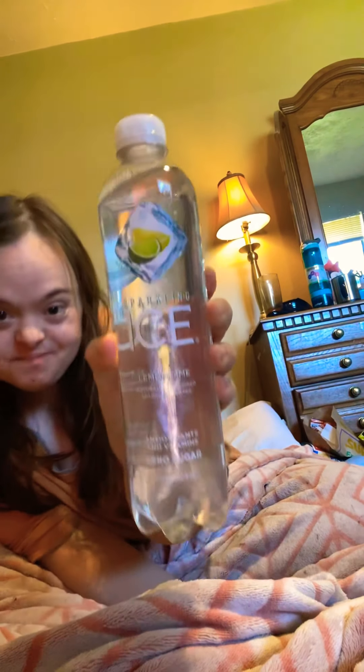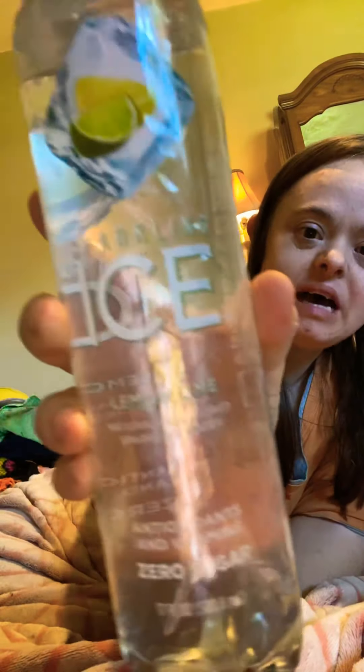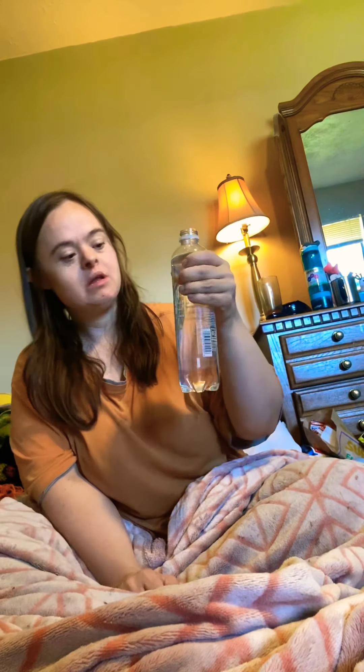Now I'm gonna try the Sparkling Ice Lemon Lime. I know it looks like water but it's really not water. I'm gonna open it and smell it and taste it. Oh, this one really does smell like lemon lime — yes, thumbs up on this one! Oh yes, this is really good, lemon lime is good!